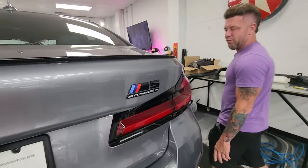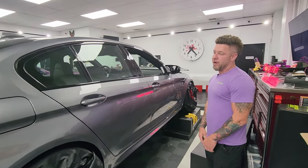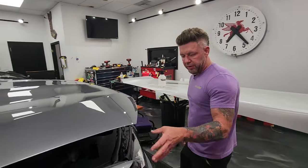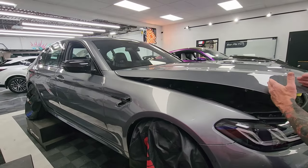M5 Competition — and his other one's a Tesla Plaid, but that's not till next week because we are jam packed. I'm packed like a can of sardines. We did a full hood, full bumper, headlights, grill, full fenders, rockers, and mirrors — that's all the stuff we did in paint protection film on this M5.